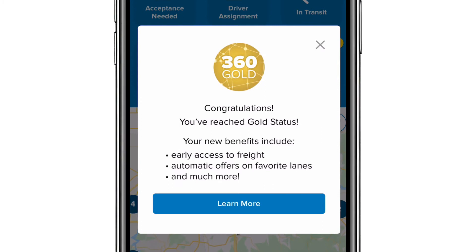This year we have some exciting benefits aimed at rewarding our highest performing carriers. As they log in, they're going to be given a preview of some of the exciting opportunities going forward and ways that they continue to elevate their performance and get access to more and more freight. Some of those benefits are early access to freight, ability to create offers on your favorite lanes, and really many more things.